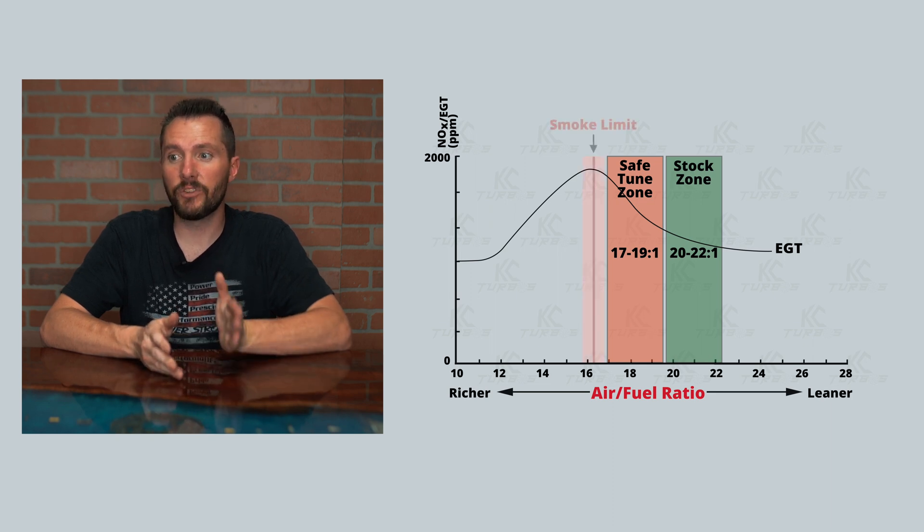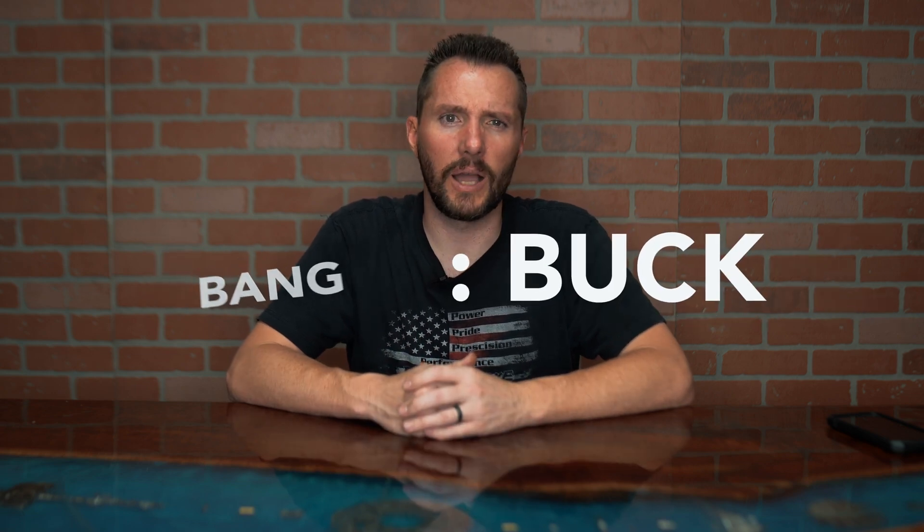If you keep going to the left you'll see the smoke limit, around 16 to 17 to 1. At that point you've got a smoky truck — you'll see a lot of smoke at wide open throttle and your EGTs will be really high. That's where a lot of really hot tunes run, or back in the day when people ran heavy tunes without a DPF, or with too-big injectors and too-small a turbo. They tend to run very smoky and very hot, and you're losing your bang for your buck.